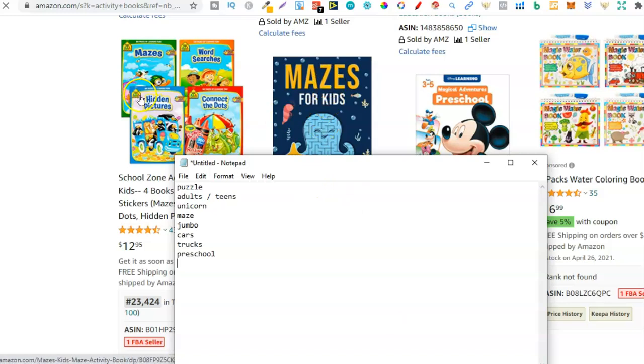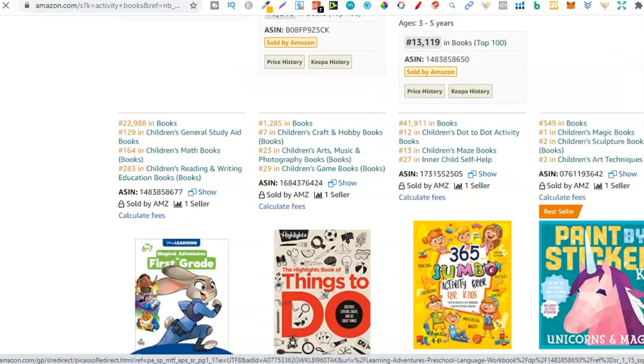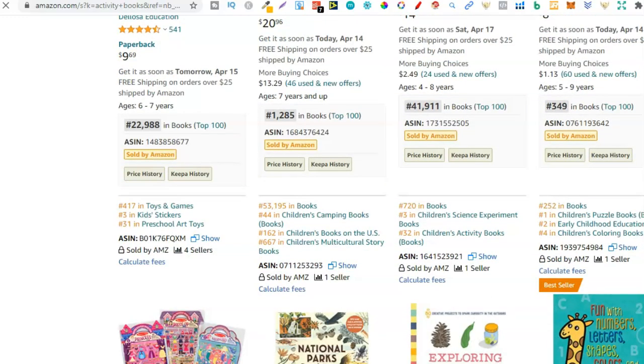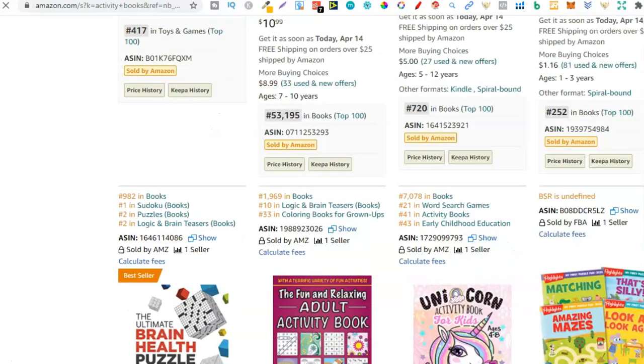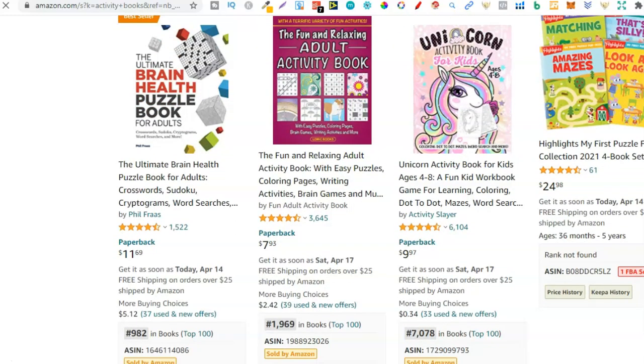Then we have mazes for kids, connect the dots, hidden word searches — nope, let's keep scrolling. First grade, jumbo, sticker activity book — nope. National park activity book — not too sure, let's keep scrolling through. More unicorn, then we have another adult. So from here, as we're near the bottom, we're going to open up one of these sellers.